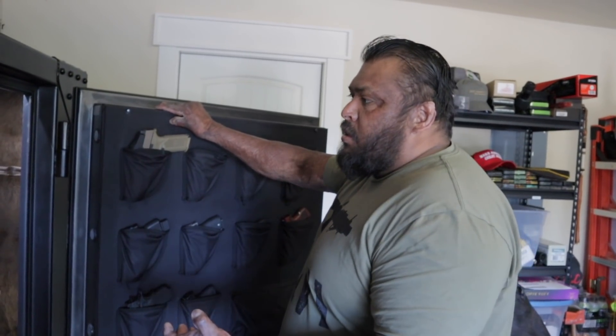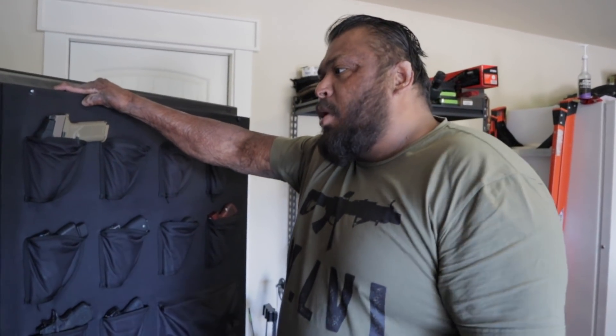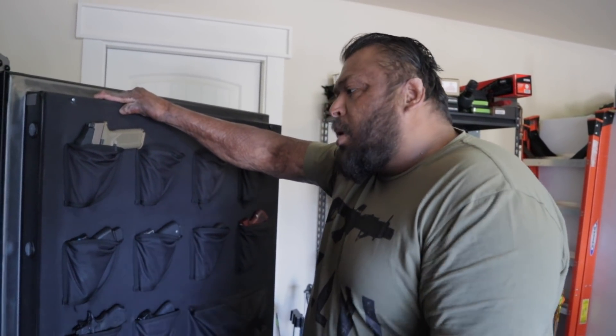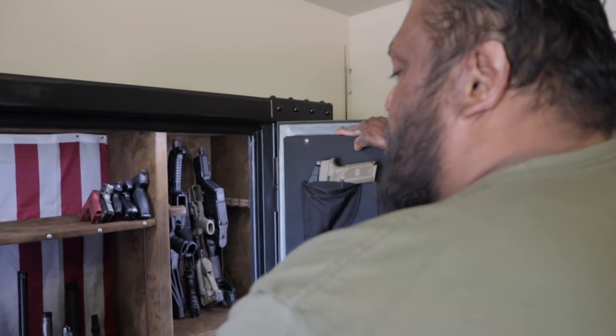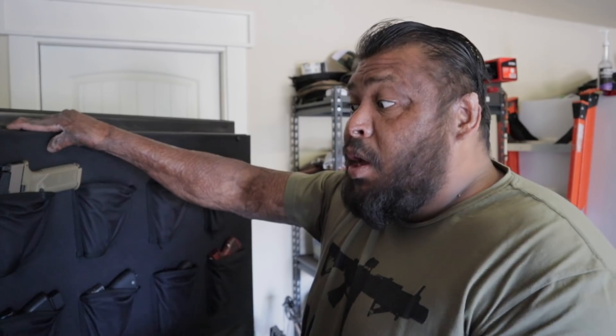A lot of people blame the guns, but the guns don't do anything - as you can see they sit here, not shooting anybody, not doing illegal stuff. It's the person behind it at the end of the day. It is a tool, and it's up to you how you use it. I have multiple guns and they've never committed a crime. It's ultimately up to me how I utilize these tools - whether it be recreation, hunting, or teaching people.